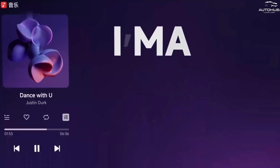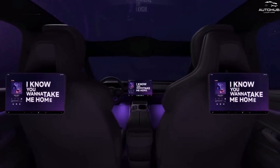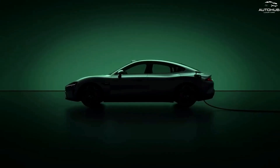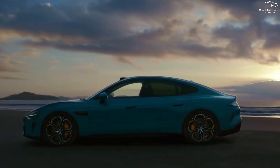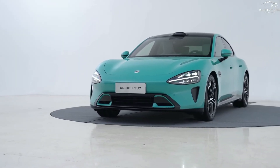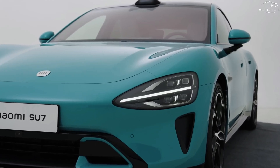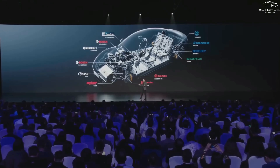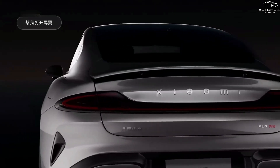Xiaomi did not skimp on the battery, collaborating with the Chinese company CATL, which supplies batteries for brands such as Tesla, Toyota, and Volkswagen. The Xiaomi SU7 battery has a maximum capacity of 101 kWh, providing a range of 668 to 800 km depending on the version of the car. In addition, the battery supports fast 800-volt charging, which allows you to replenish energy for 220 km in just 5 minutes and 510 km in 15 minutes — significantly superior to most competitors that use 400-volt charging.